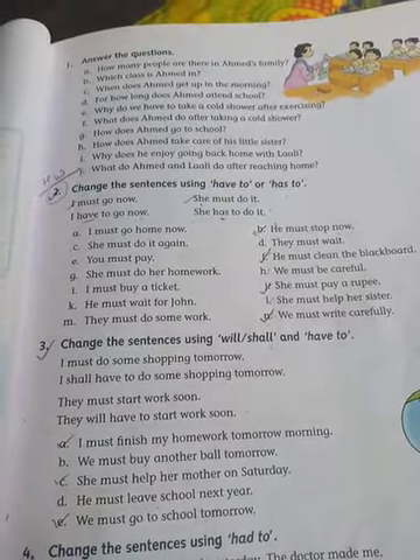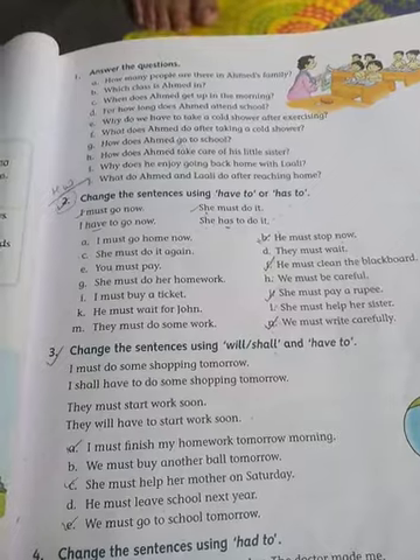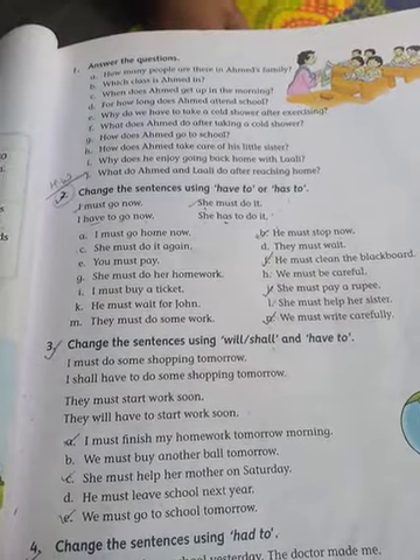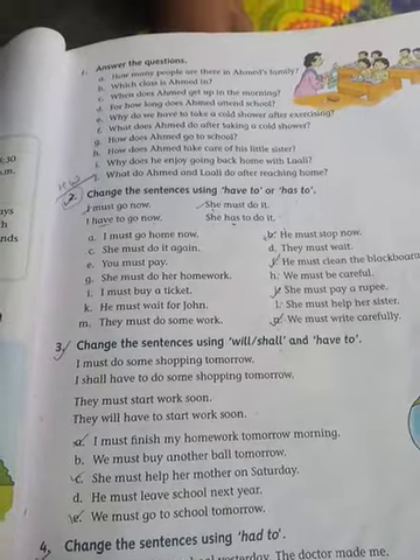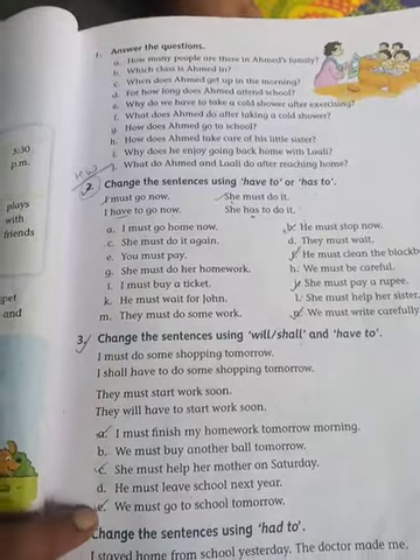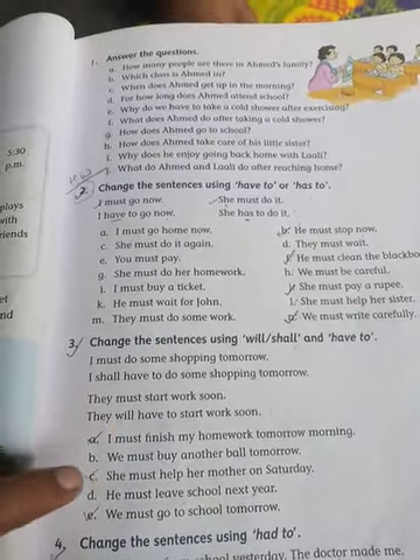'He must leave school next year' — 'He will have to leave school next year'. 'We must go to school tomorrow' — 'We shall have to go to school tomorrow'. For Exercise 3, you have to do only a, c, and e.